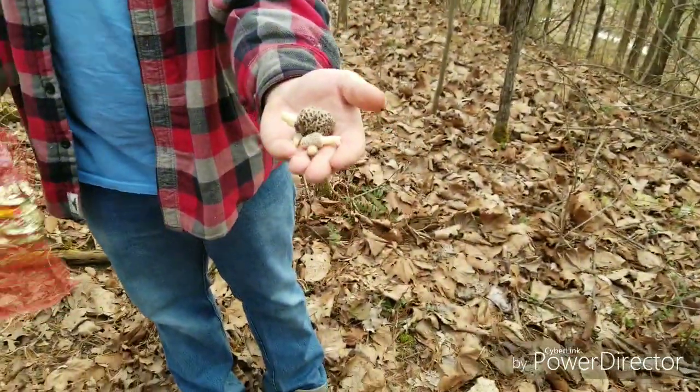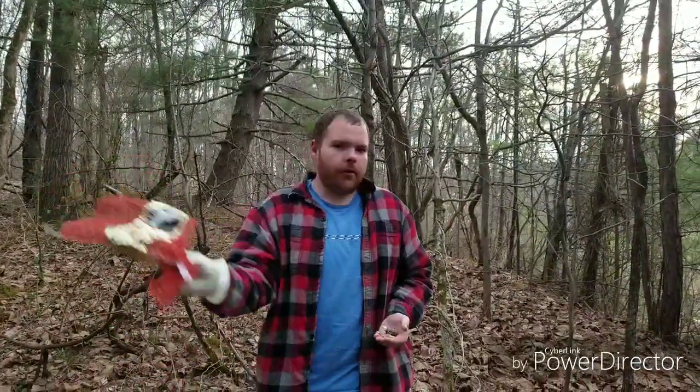We left several mushrooms — we're going to come back here in about three or four days, take a look at them again, and see if they need harvesting. We're going to continue to look, and I'm going to continue to update you guys throughout this whole entire morel mushroom season. So stay tuned to Titus Outdoors, subscribe, thanks for watching, have a good one.